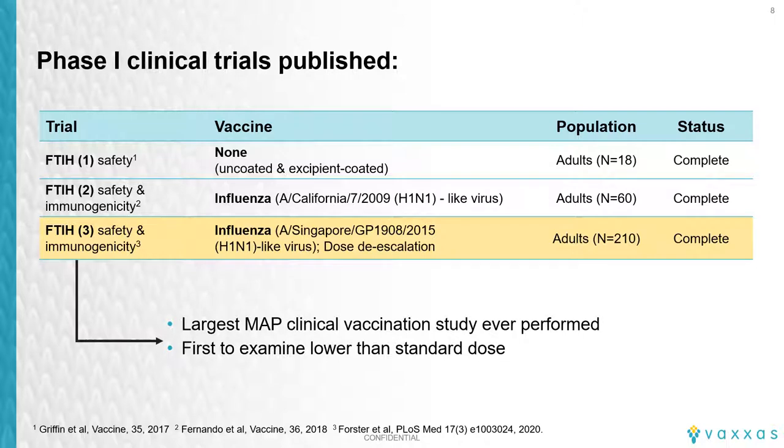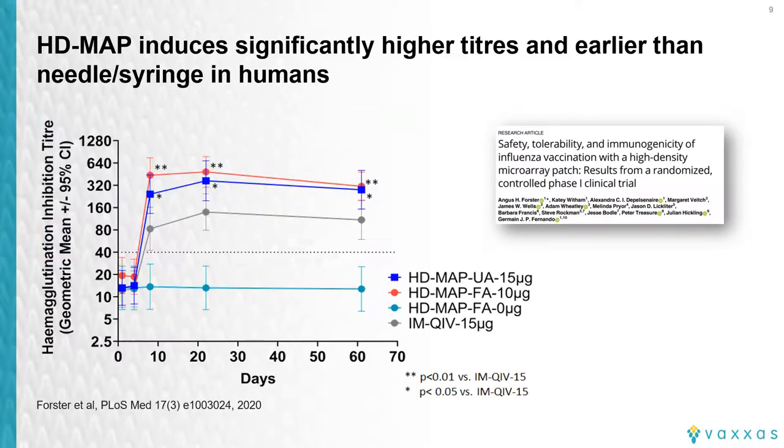Showing improved immune responses in models is great, but we have now shown the benefits in clinical studies. We have published data from three clinical trials run in Australia, the most recent of which was the largest MAP vaccination study run to date, and also the first to look at reduced vaccine doses delivered by MAP in comparison to standard dose given by needle and syringe. The study used an H1N1 egg-derived split influenza antigen. At doses similar to needle and syringe, shown in grey, we saw statistically higher functional antibody titers using our HD MAP when delivering to both the upper arm site over the deltoid muscle, shown in blue, and the volar forearm, shown in red. We saw higher titers at day 7, day 21, and after day 60, which was the final time point of the study.